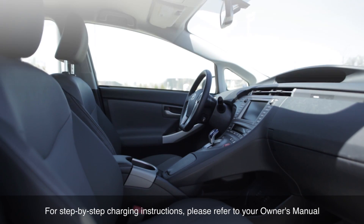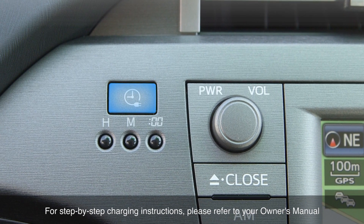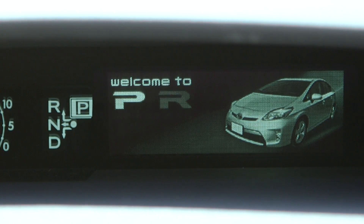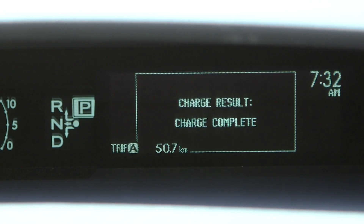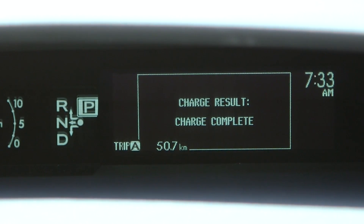To take advantage of off-peak power rates, set the stop-start timer function to program when to start charging your vehicle. Using the charging timer function can ensure a full charge at the time of next use. When charging is completed, the charging indicator turns off, and when starting off, the message CHARGE RESULT CHARGE COMPLETE appears on the multi-information display.